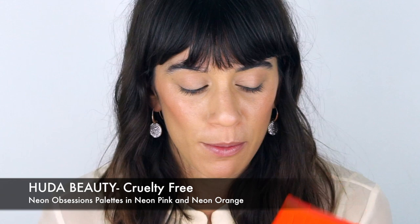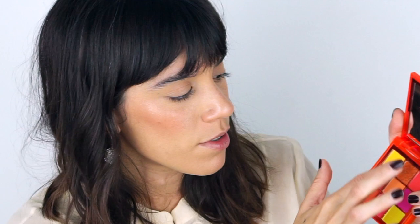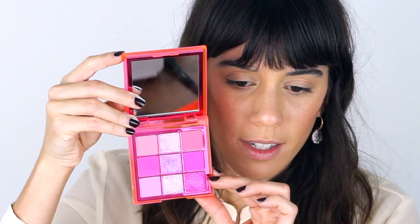For the eyes I'm going to use the Huda Beauty Neon Palettes. I love her palettes — every time she comes out with one I jump on them. These are all about neon shades. She came out with three different palettes; the third is a green one but the reviews weren't great so I only got these two. One is more orangey with some pink and purple, and this one is a full-blown pink, which is the one we're using. I want something neon but a bit more relaxed, not too intense.